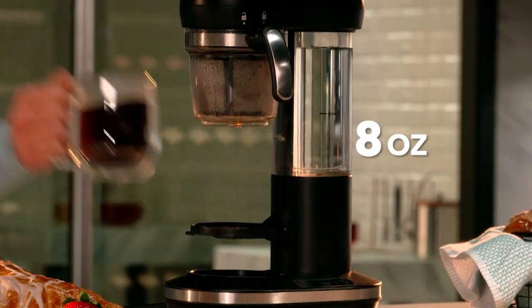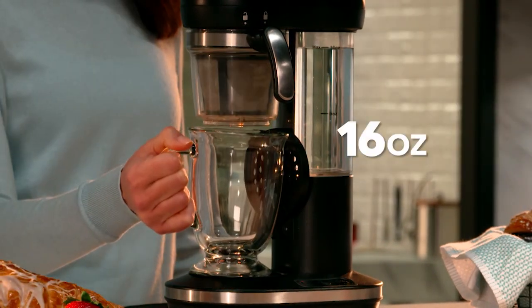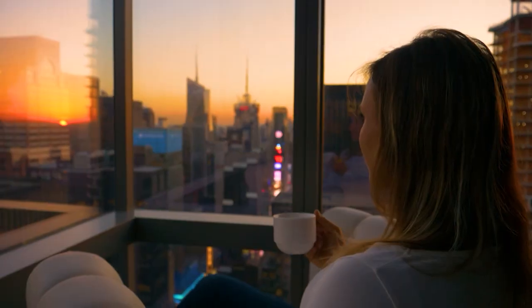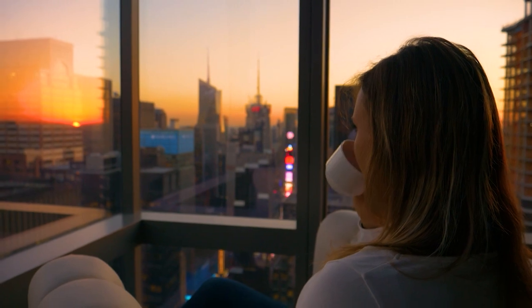Brew a small 8-ounce cup or a large 16-ounce cup. There's no filters to throw away, no pods to buy — just perfectly brewed coffee to wake up to morning after morning.